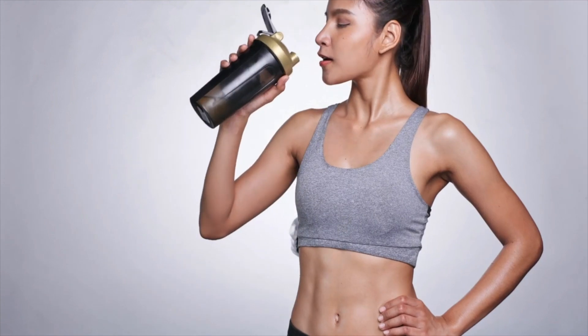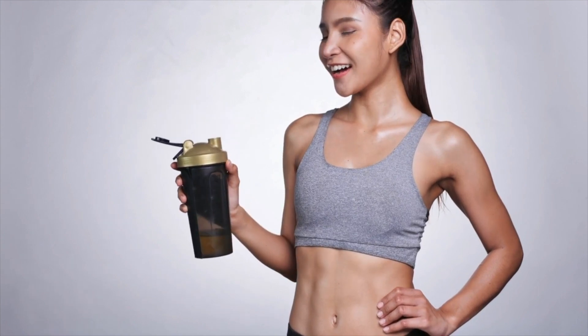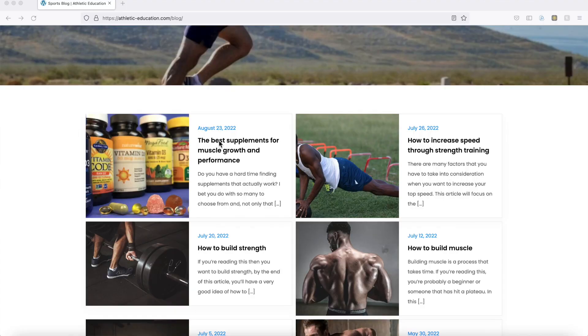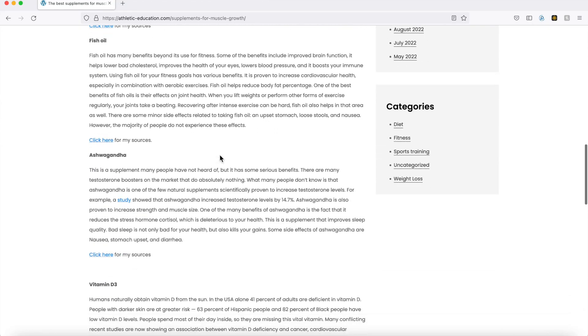Before I end the video, I want to talk about supplementation. There are a lot of supplements on the market that you're wasting both your time and money on. Personally, I have a few select supplements I use, and I recently wrote a blog article on this. You can go to my website at fredic-education.com — that's also where you can find the free training program. Just put in your email on the pop-up and you'll receive the program immediately, or go to the free program page and click the link to download it directly.